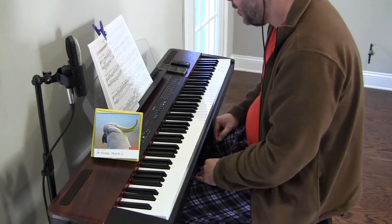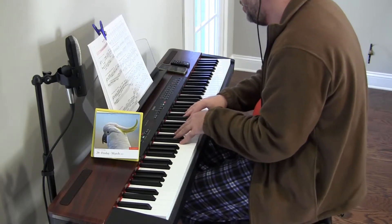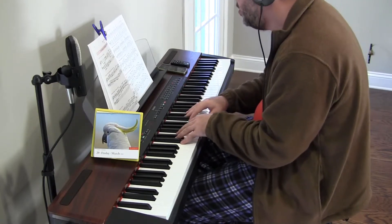Hey there. All right, we are back. Key of G major, major scales. Today is G major cadences, the first of three positions.